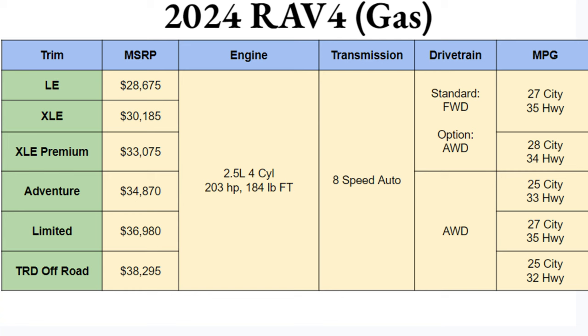What's up everyone, welcome to Ben's Car Reviews. I'm Ben and today we'll be dissecting the 2024 Toyota RAV4. Let's get right into it with both the gas and hybrid trim charts.